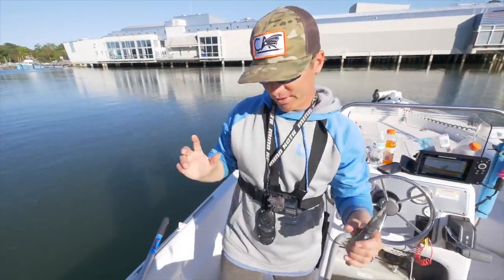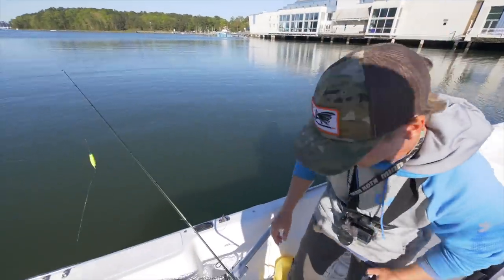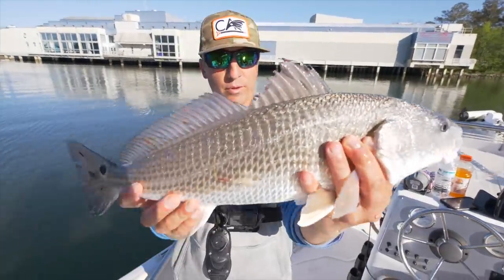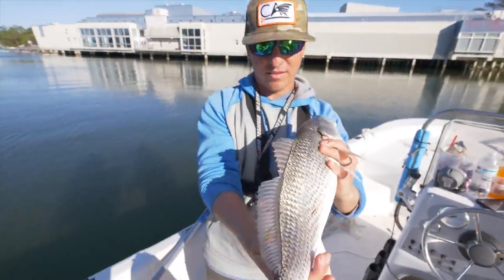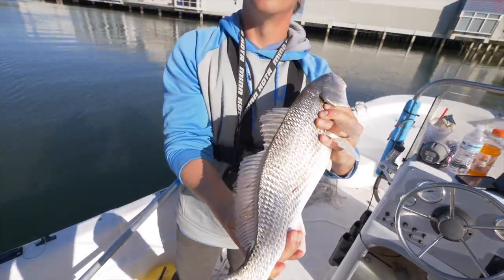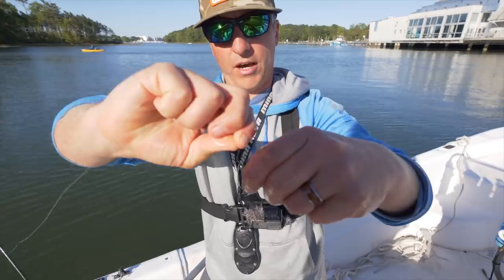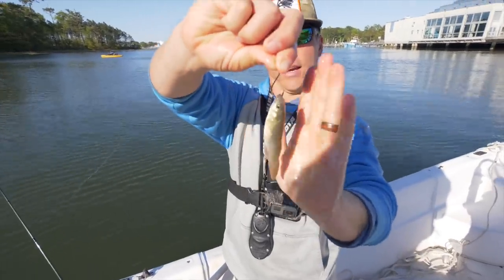This live bait is absolutely doing work! Boom, live bait for the win, people. Redfish on a little gudgeon. Here's the rig - just going right through the bottom lip, out the top lip, just like that. Little number one size hooks. Look at that little gudgeon.